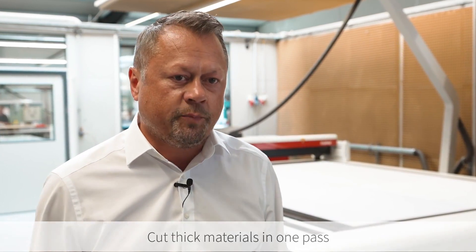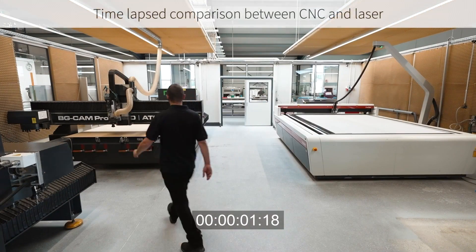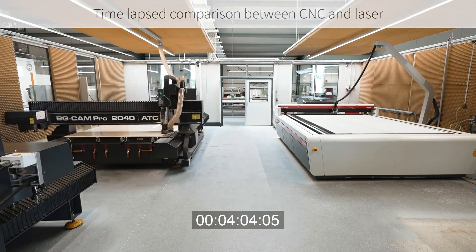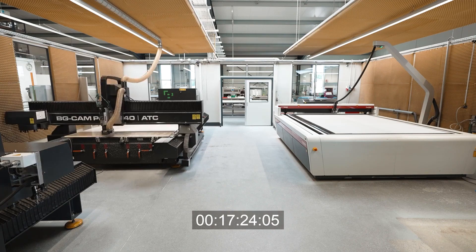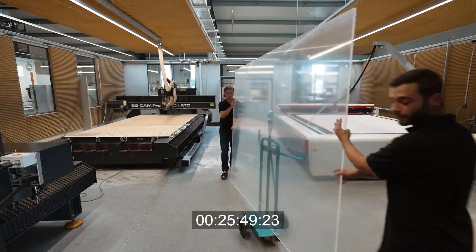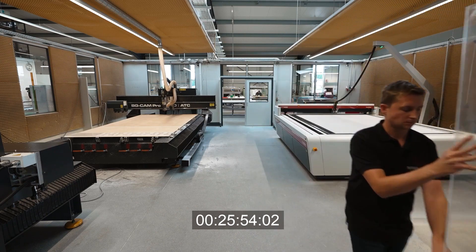We save approximately 50% of processing time with laser technology. We completed the same job on the CNC and on the SP2000 laser cutter, and found that the laser could not only cut twice as fast, but we saved even more time because there were fewer process steps, and the overall process was more streamlined.